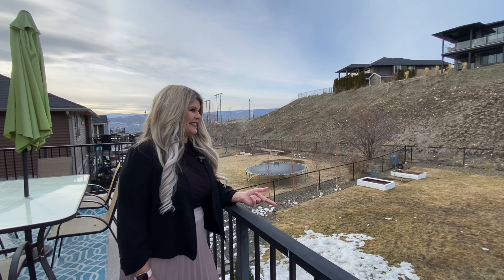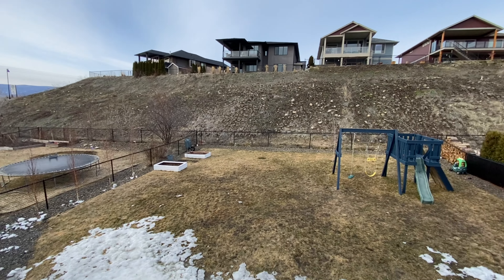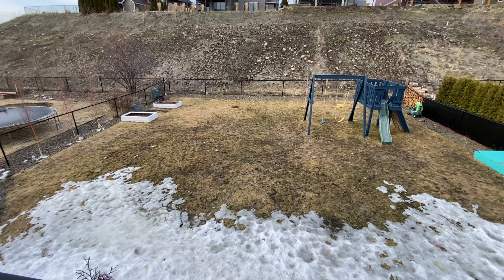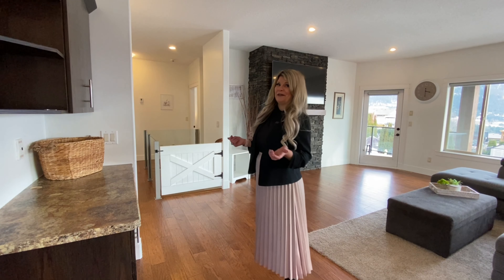Look how big this yard is — you've got an extra play structure and it's fully fenced. There are raised garden beds and trees planted along the side, plus underground irrigation of course. Let's explore the rest of the main floor.